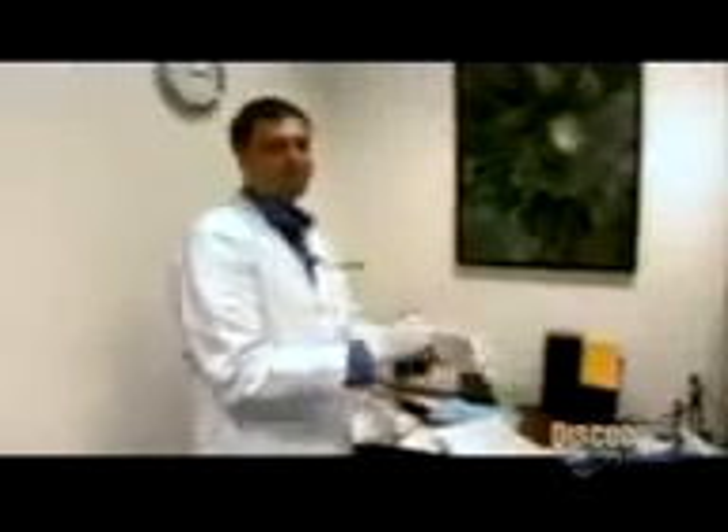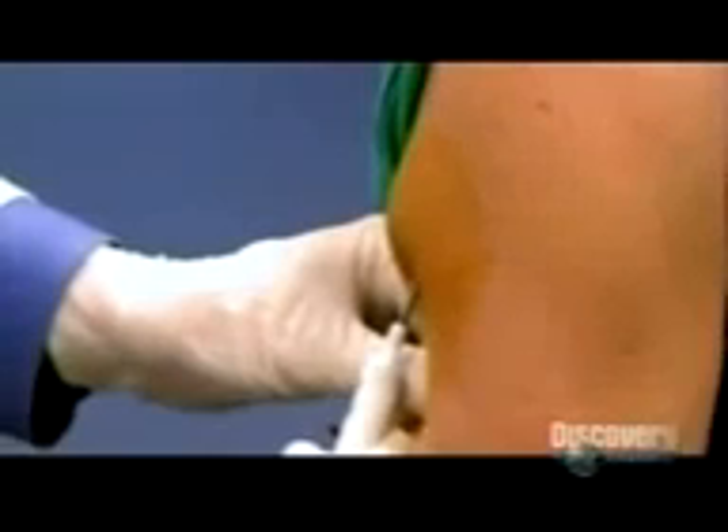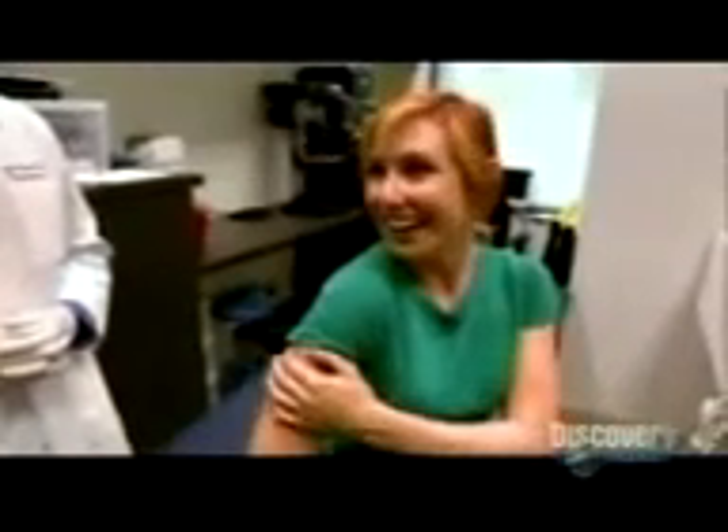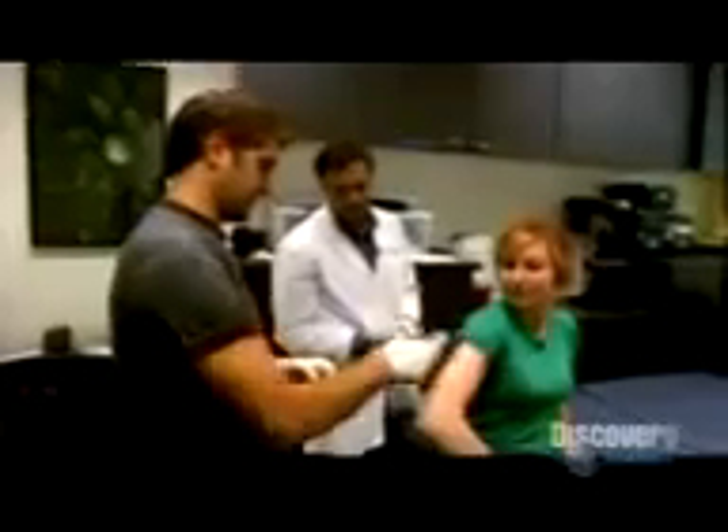Dr. Belichi and nurse Imahara chickened out, so it's all down to Carrie. After the anesthetic is administered, Dr. Priest inserts the RFID tag. With this implant, medical personnel will be able to remotely access Carrie's healthcare history. "I feel so sci-fi" — but will that history include an arm lost in a science experiment?